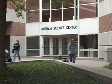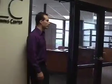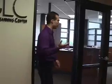The Durham Science Center on UNO's campus has a new addition that will help students with their studies. New this semester is the Math & Science Learning Center. Welcome to the Math & Science Learning Center — this used to be the student lounge, the vending lounge. This is 107 Durham Science Center. Come on in.